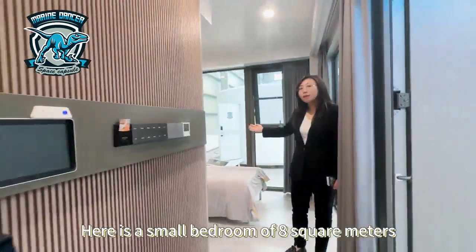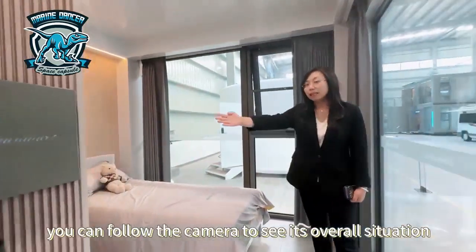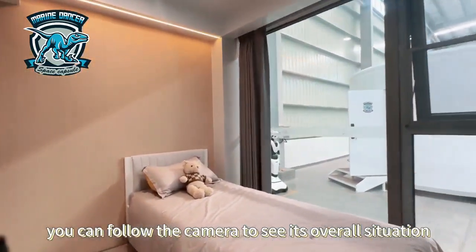Here is a small bedroom of 8 square meters. You can follow the camera to see its overall situation.